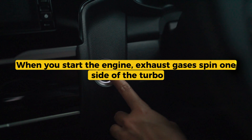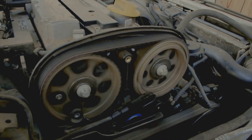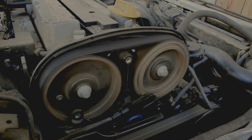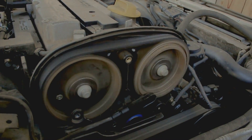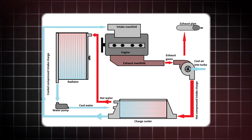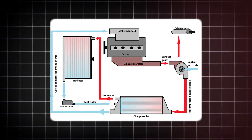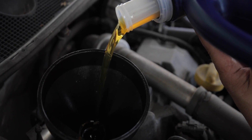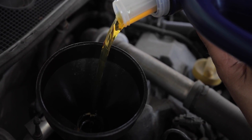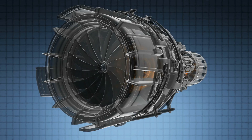When you start the engine, exhaust gases spin one side of the turbo. That rotation turns the other side, which compresses and pulls in fresh air. That compressed air goes through an intercooler — kind of like a radiator — to cool it down, then into the intake manifold. Cooler, denser air lets the engine burn more fuel, which means more power. That's how small engines make big power thanks to a turbo.